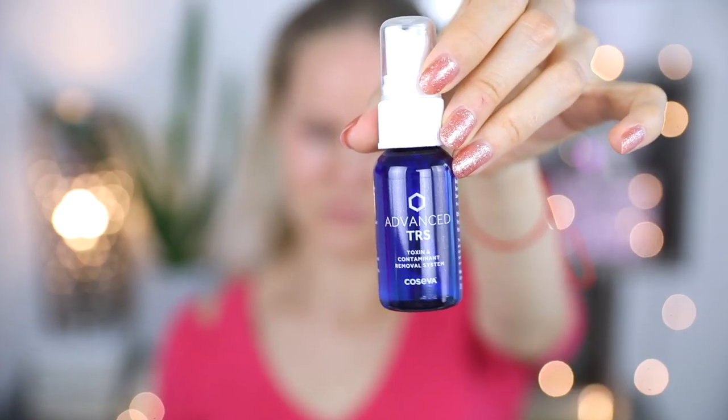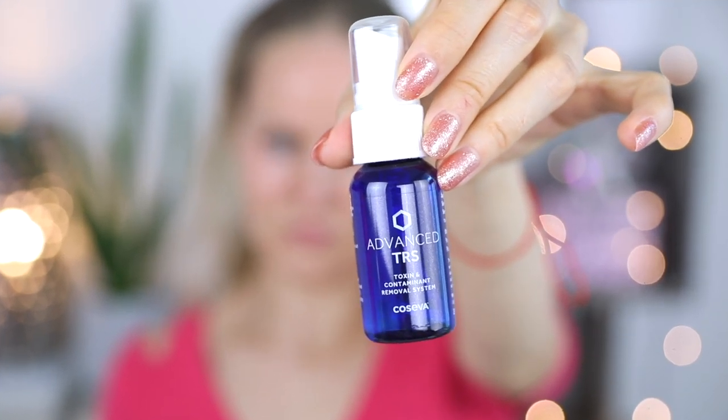I'm starting with detox tea — nobody does this — but this is heavy metal detox tea. And I'm going to link all the products that I'm using today in the description box. The next product is also for detoxing. The skin is affected by toxins a lot if you have acne. I have acne a little bit right now, so I have too many toxins and I need to kill those free radicals. This is Advanced TRS, Toxin Contaminant Removal System.